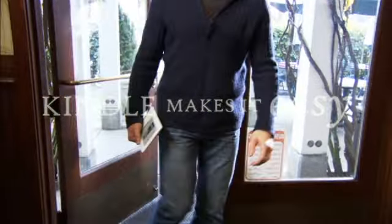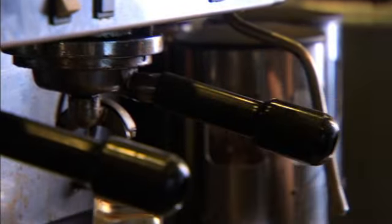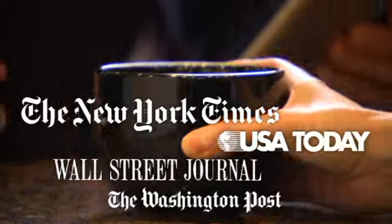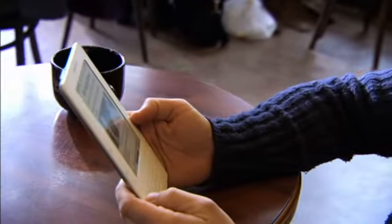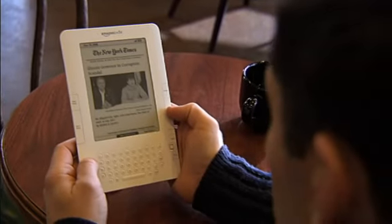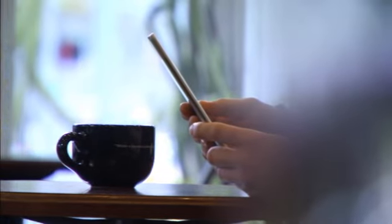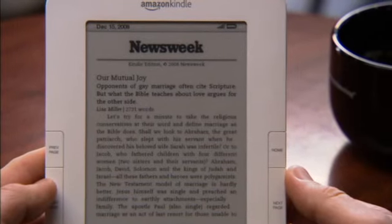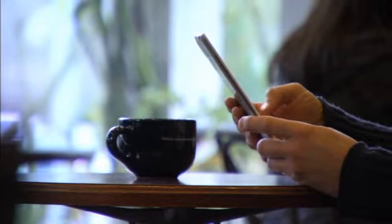Imagine having your favorite newspapers and magazines delivered directly to you, wherever you are. Kindle makes it happen. Leading newspapers such as the New York Times, Wall Street Journal, the Washington Post, and dozens of other periodicals can be auto-delivered to your Kindle. Your paper will be waiting for you when you wake up each morning. Magazines like Time and Newsweek will reach your Kindle before the newsstands. Blogs you're following will update throughout the day. Kindle brings you a world of content and lets you explore even more.